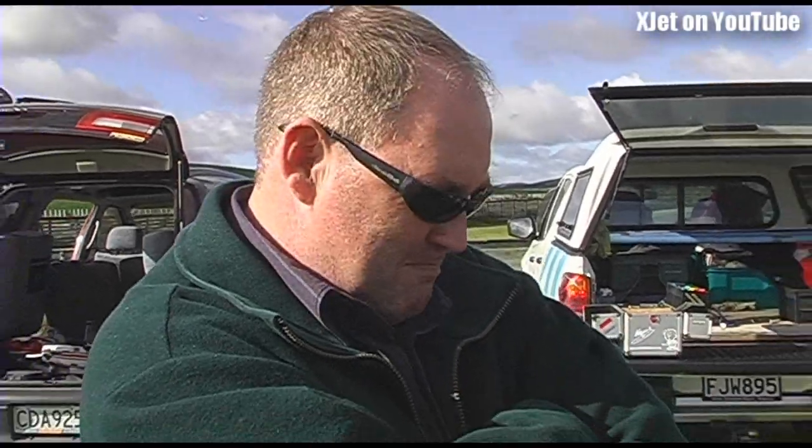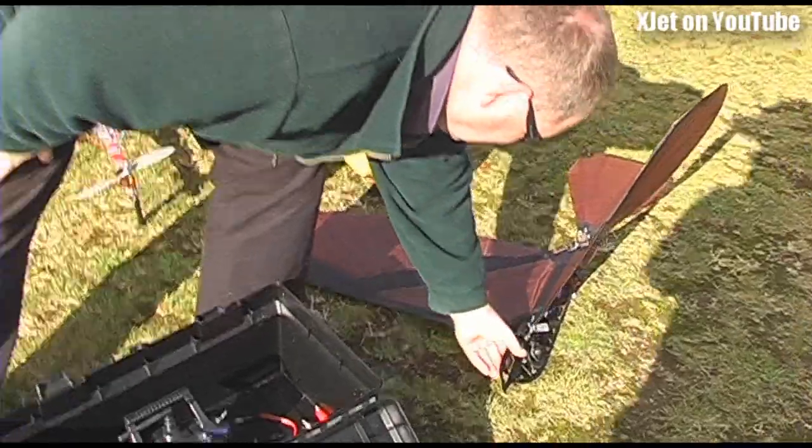My name is Mark Hoyle from Cambridge. And what have you got here, Mark? I've got my Ornithopter. Can we have a look at it? Show us the bits and pieces here — it's quite an interesting looking model.